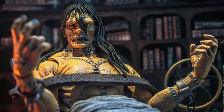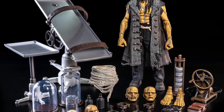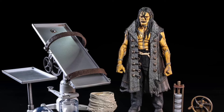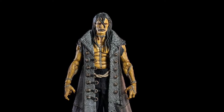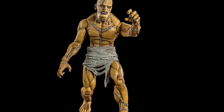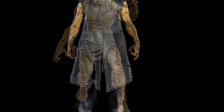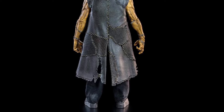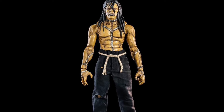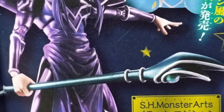The Four Horsemen Studios continues their Figura Obscura line with a Frankenstein figure. It's a pretty interesting figure — somewhat Bernie Wrightson-esque — and you get to dress it up in a bunch of different looks, which I think is very cool. It comes with a bunch of extras. This is up for pre-order this weekend only on their website, so do check it out.